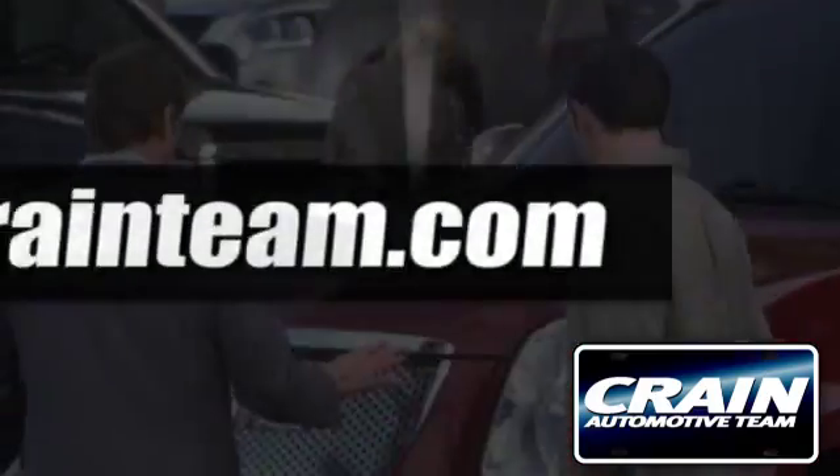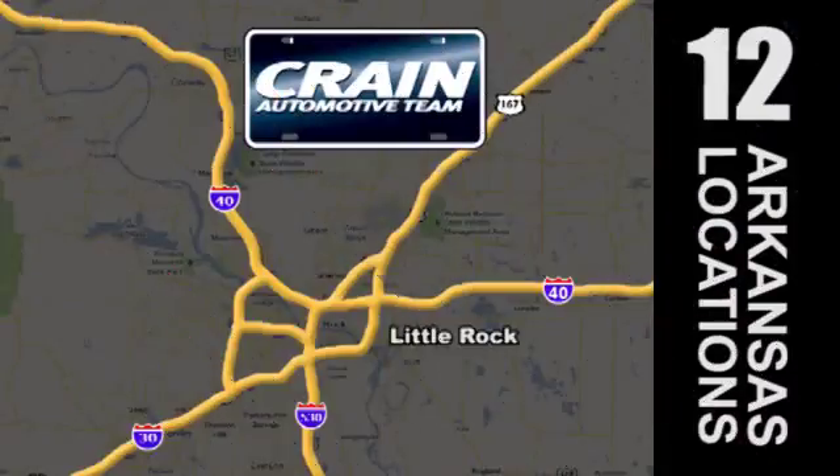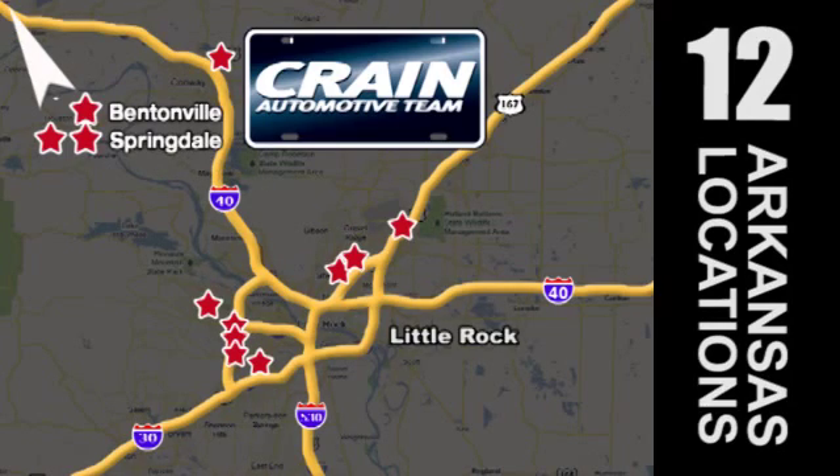Visit us anytime at crane-team.com. Go, go — Crane Team's got 'em! crane-team.com.